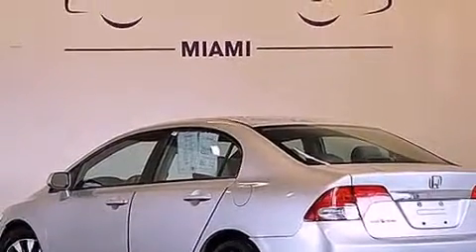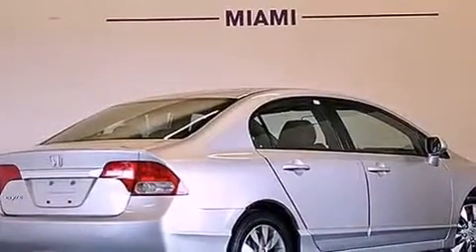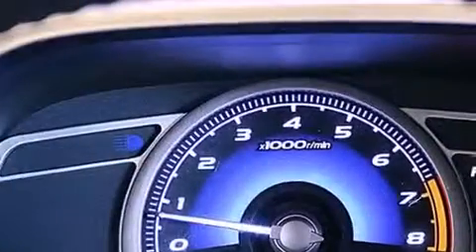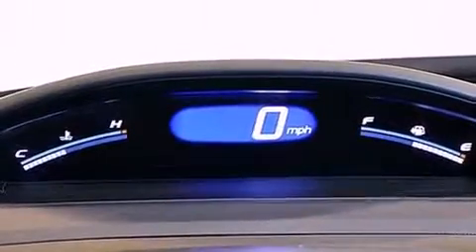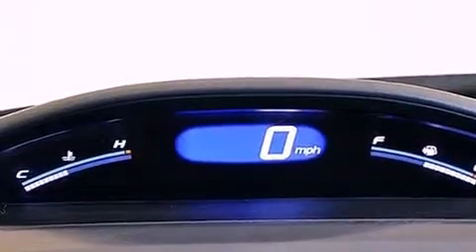And traction control and stability control systems. The following features are also included: air conditioning, cruise control, heated side-view mirrors, a CD player, leather seats, an electronic throttle, a passenger-side vanity mirror, and a rear-window defroster.